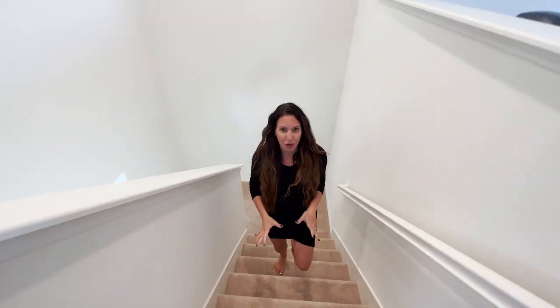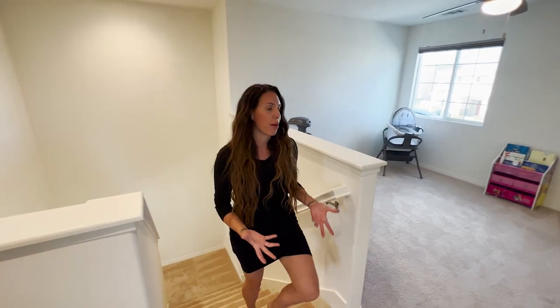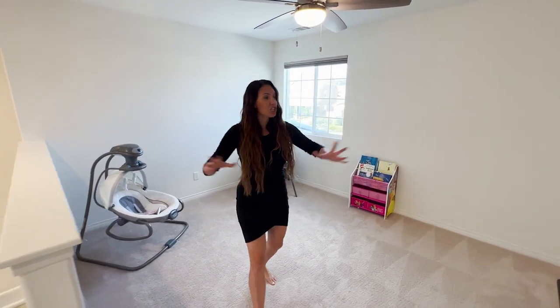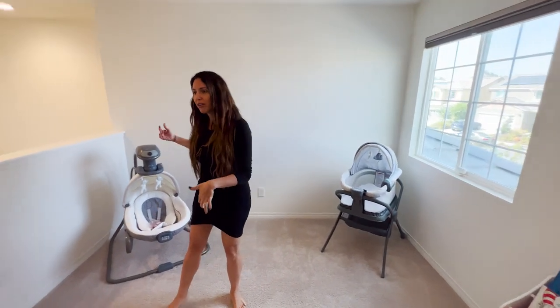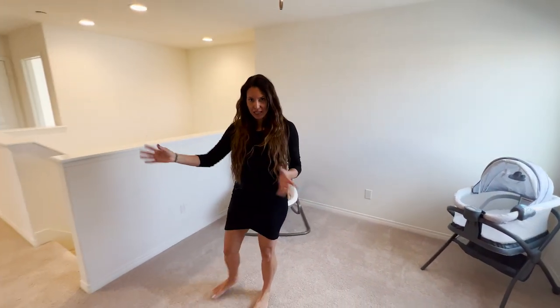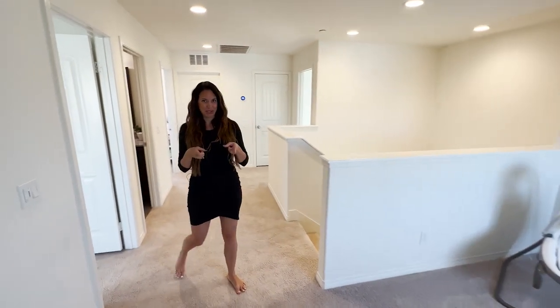As I make my way to the second story, I did want to note that there is a security system that comes with the home — you can set that up with ADT or similar. You're dropped off upstairs and you've got a giant loft. This is actually a very good size loft. You can have a couch and TV as an entertainment space, use it as an office, or as a playroom. Options are always endless.